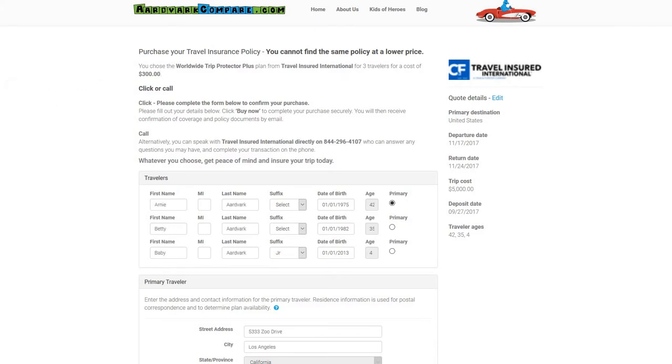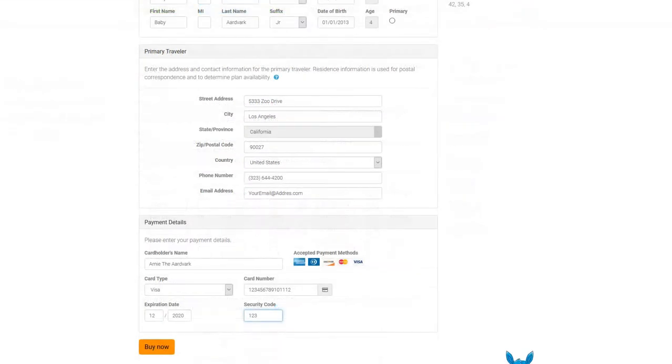You can see in front of you now just how quick and easy it is to get a quote on AardvarkCompare. It'll take you less than two minutes and we have some of the top US travel insurers on our site with more than a dozen of their best plans to fit any budget.